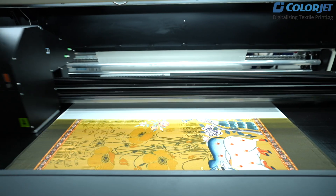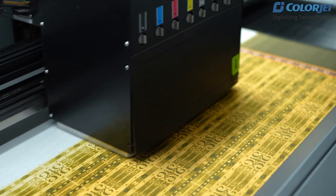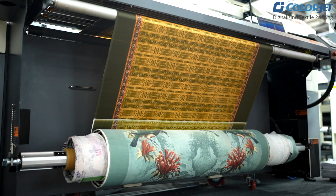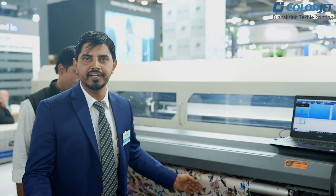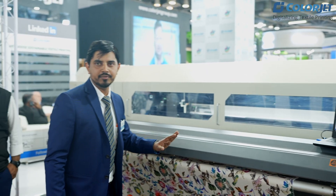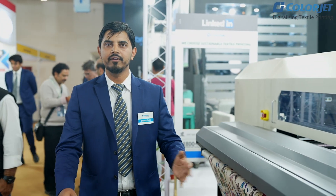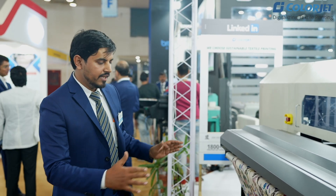This is the model of Vastra Jet. This is a solar head. We are launching it with a robust technology. With this technology, we use whole viscose, cotton, and all fiber types. This covers the fashion industry, apparel industry, garment industry, and the whole home furnishing industry. There are millions of color possibilities — we can create millions of colors using Adobe and Photoshop, and print completely pattern-wise.